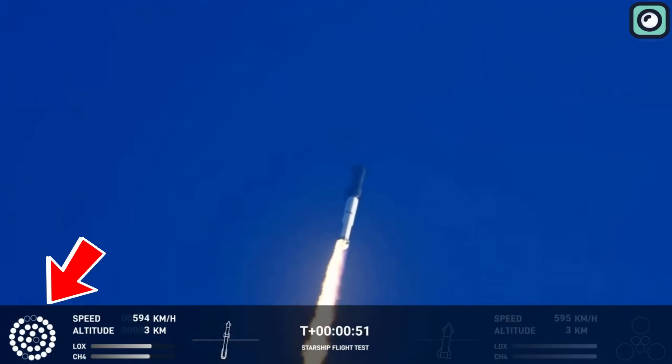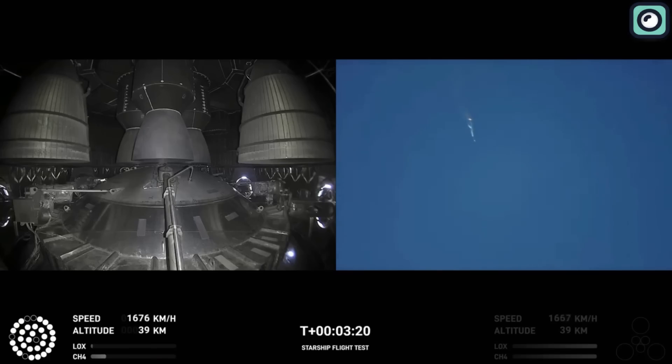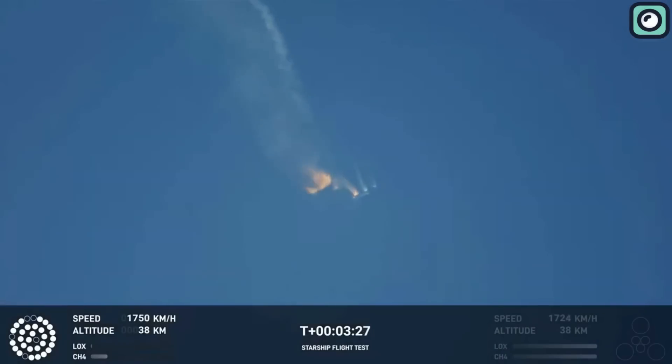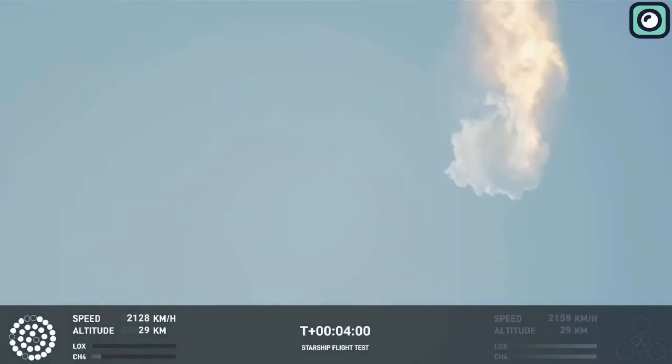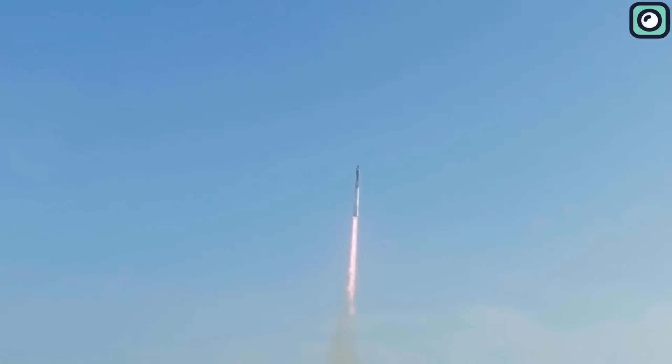Multiple engine failures were identified as the source of an explosive interruption during the flight, leading to a loss of altitude and subsequent tumbling of the vehicle. The booster and ship's flight termination systems were activated by contingency measures, marking an abrupt end to this historic flight test. While the mishap was disappointing, it did not result in any injuries or damage to public property, offering some silver lining amidst the unfortunate circumstances.